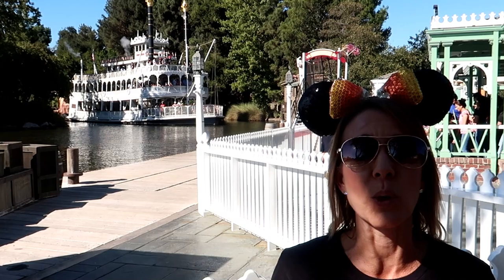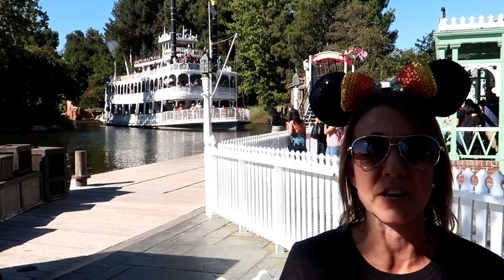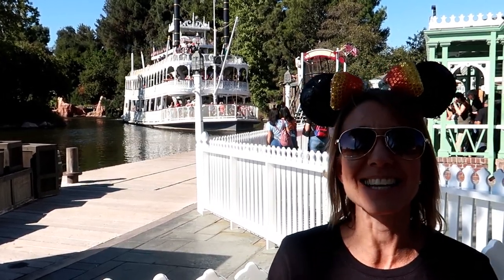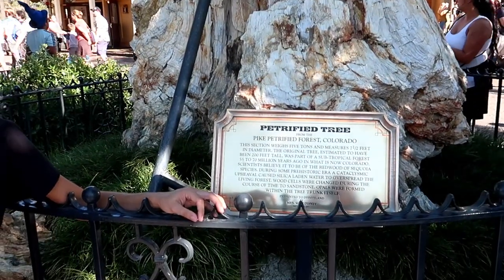The second attraction in Frontierland is the Mark Twain, which can hold up to 300 people. This ride was here on opening day and was a favorite when Disneyland first opened. People often ask if the boat rides on a track — yes it does — and if the paddle wheel actually propels the boat forward — yes it does. Along the Rivers of America you can also see a petrified tree that is approximately 55 to 70 million years old. It's actually something Walt gave to his wife as an anniversary present, which she ultimately donated to Disneyland to put on display here in Frontierland.